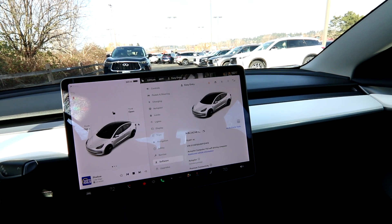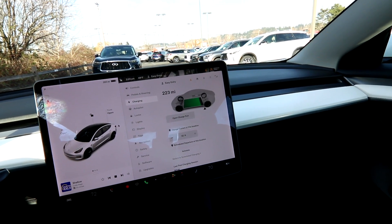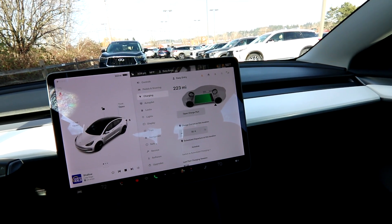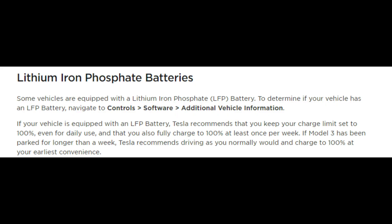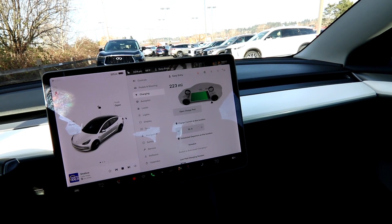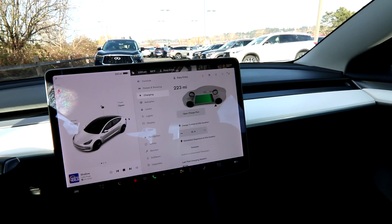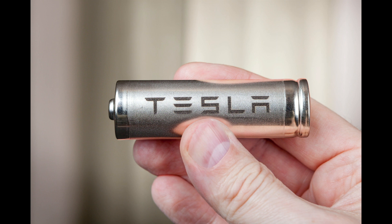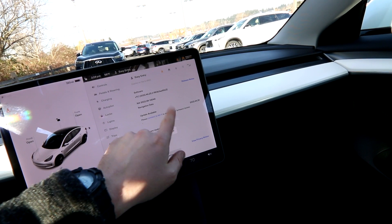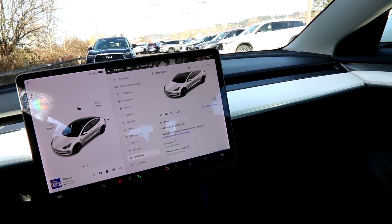One of the first things to look at is battery technology. The 2022 Model 3 uses LFP batteries — lithium iron phosphate. The Standard Range Plus uses lithium-ion batteries. Tesla changed the entry-level rear-wheel-drive Model 3 battery to LFP in 2022. They still use lithium-ion batteries in the Long Range and Performance versions of the Model 3. You can check which battery type your vehicle has by going to additional information on the software screen, where it will say 'high voltage battery: lithium iron phosphate.'